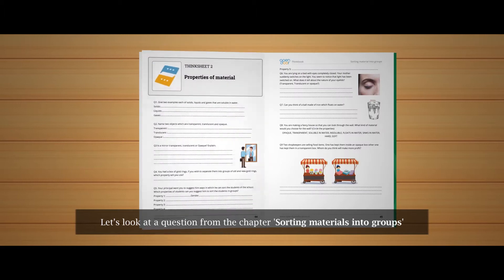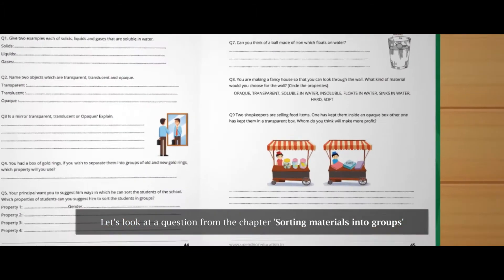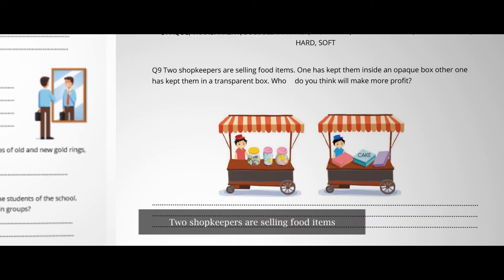Let's look at a question from the chapter Sorting Materials into Groups. Two shopkeepers are selling food items. One has kept them inside an opaque box and the other has kept them in a transparent box. Who do you think will make more profit?